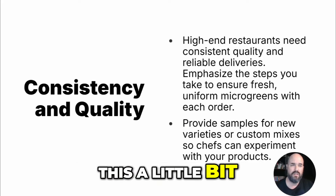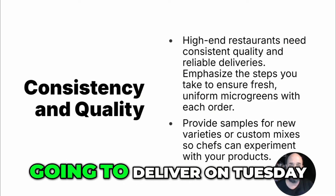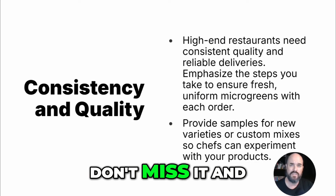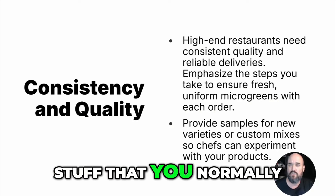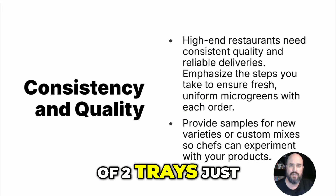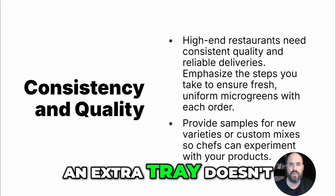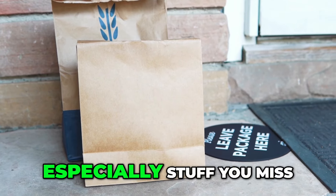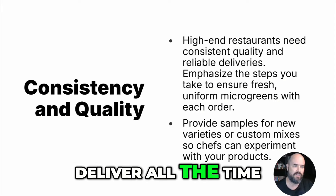Consistent quality — high-end restaurants need consistent quality products and reliable deliveries. If you say you're going to deliver on Tuesday and Friday, deliver on those days. Don't miss it, and make sure you have the product. That means you might need to grow extra — three trays instead of two trays — just to make sure you have the product when you first start. An extra tray doesn't cost that much to grow. If you miss a delivery, they're going to not use you again, so make sure you deliver every time.